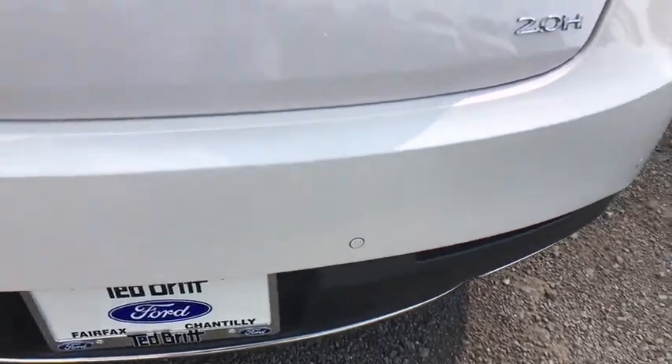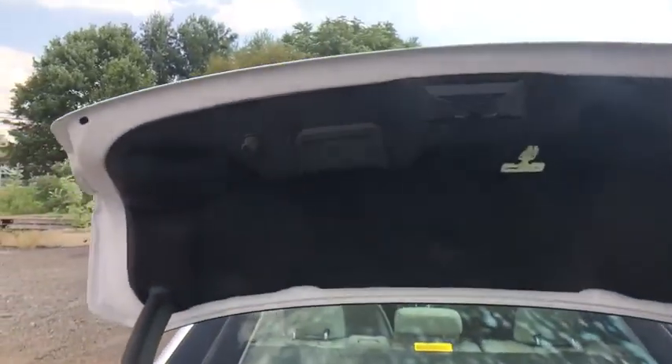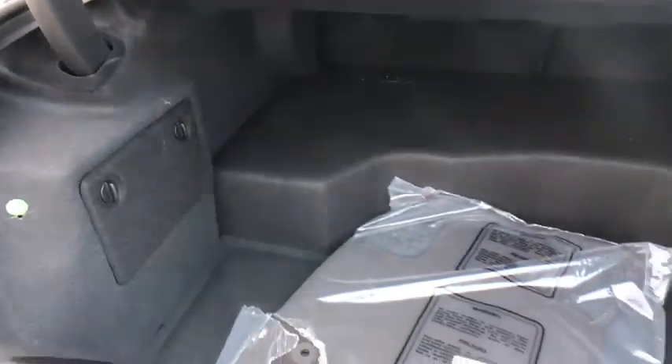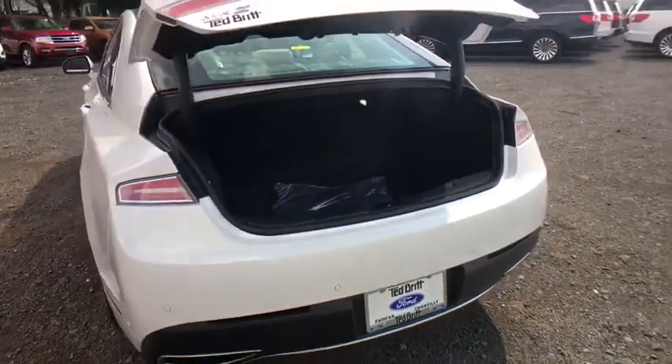Here are some of this vehicle's great options: navigation system, traction control, power passenger seat, dual airbags, leather-wrapped steering wheel, power steering, four-wheel disc brakes, active suspension system, universal garage door opener, compass.